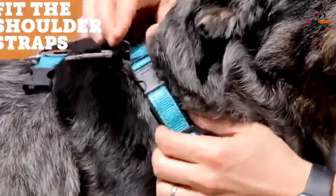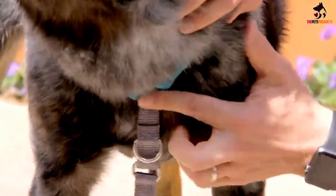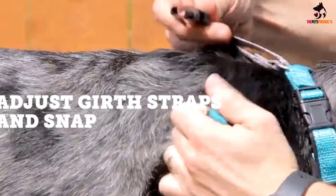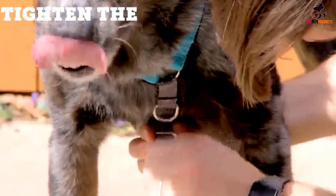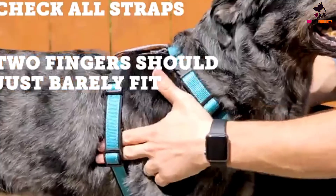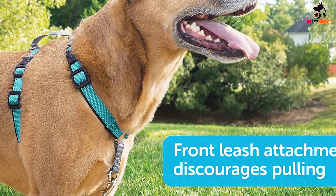The no-pull vertical loop and front D-ring clip prevent pulling without putting pressure on your puppy's throat. The back-leash D-ring allows for convenient and trained running and jogging. There's also reflective nylon and stitching which provide visibility when the sun goes down, and soft padding in the straps delivers a comfy fit. Overall, this harness can also be used safely in the car by simply buckling the seat belt through the nylon seat belt handle.